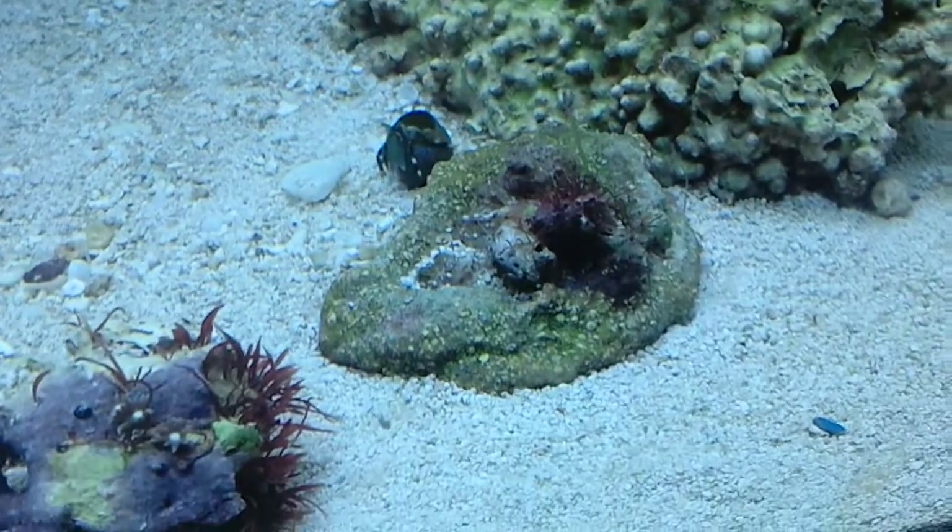Besides that mysterious thing that was on this rock disappearing — which, if you remember, was like right there — well, it's gone. It looks like there's less green star polyps on here. That's because I super glued a bit of them back there on the back glass. Hopefully those will spread, because I've seen on other people's videos where they have it on the back glass and it looks pretty neat.